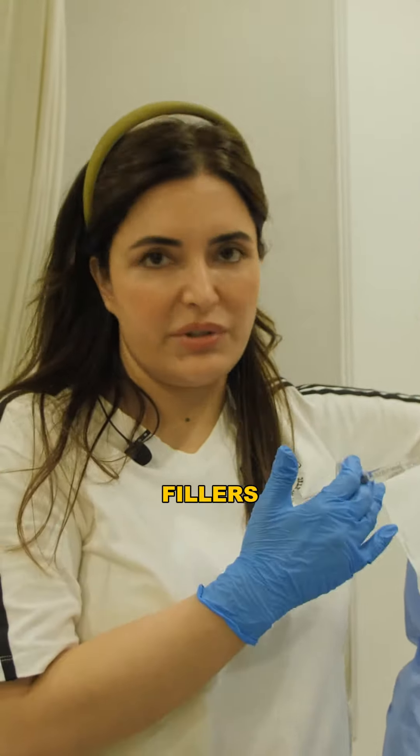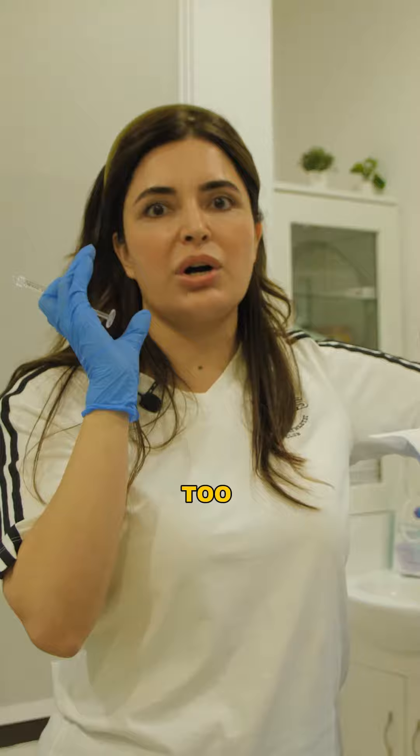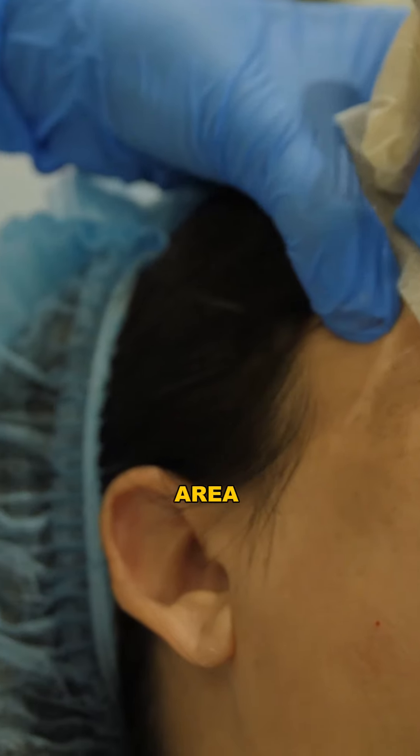Now we'll go to the temple. Why is it important to do temple fillers in this patient? Because I'm trying to bring harmony back to the facial features. I also have to make sure this comes in proportion to the cheeks, which are now looking way too broad, and her forehead seems a bit compressed. So I'll try to bring the temple area a bit out.